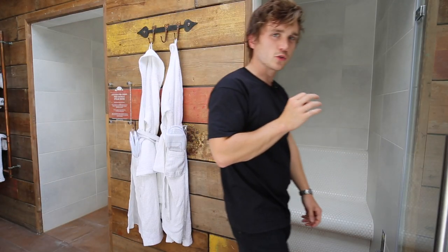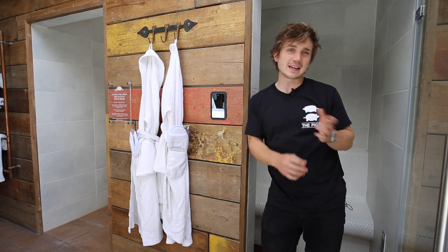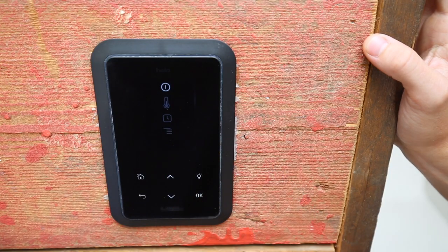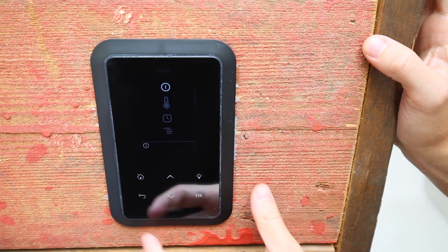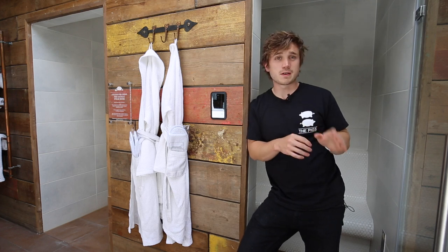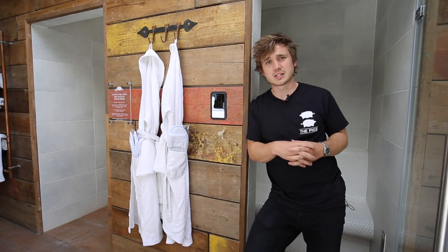Let's move on to the steam room. The controls are right here, but operating it could not be simpler. Simply tap on the screen, hit OK on the bottom right, and that's all you need to do. The steam room will take about 20 minutes to heat up, and it will stay on for 30 minutes, at which point it will automatically shut off.